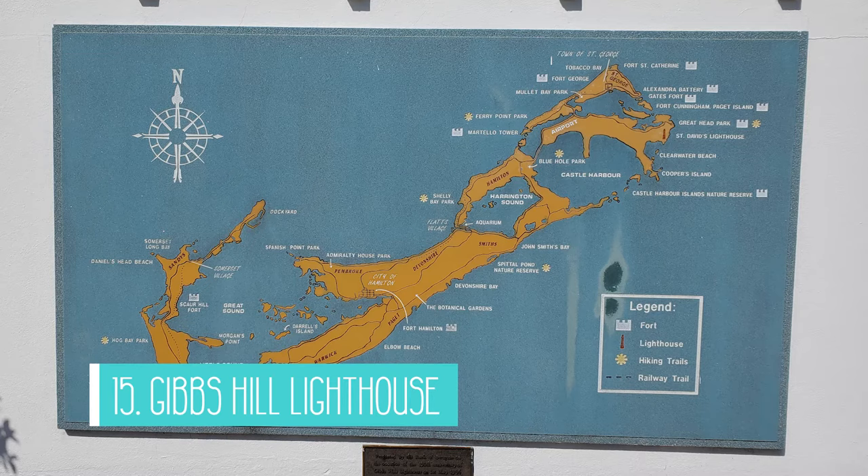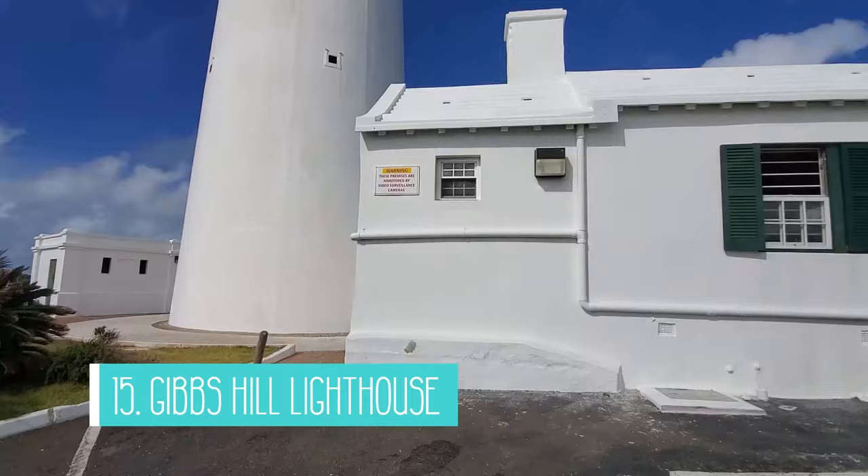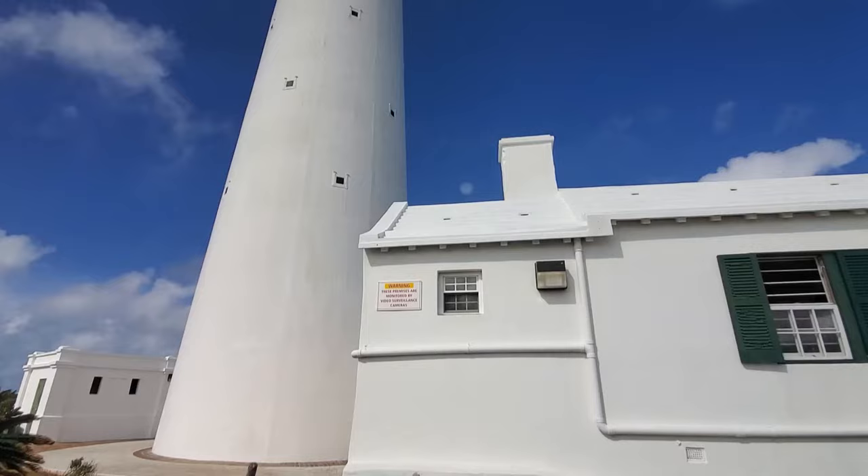Number 15 is visiting Gibbs Hill Lighthouse. There is a restaurant and gift shop on site and beautiful views of Bermuda below. You can climb up to the top of the lighthouse for a small fee for even better views of the island. It was quite busy when we were there, so we decided to skip the climb and enjoy the views instead.